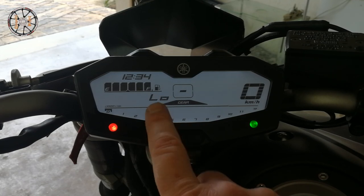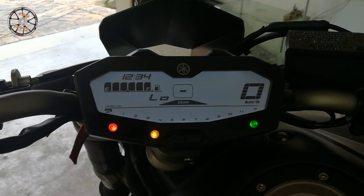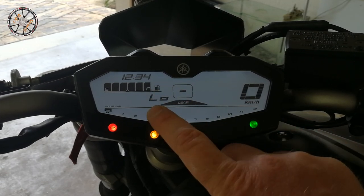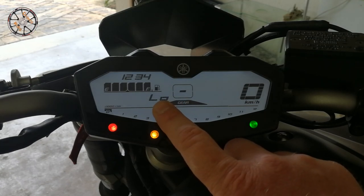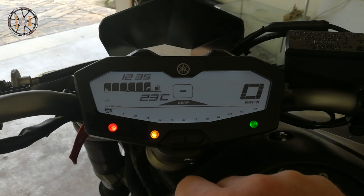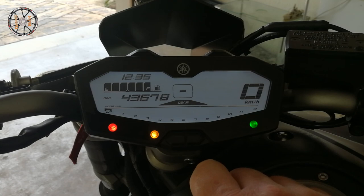Next is the engine temperature display. This will only start showing a number from about 40 degrees Celsius. When you start your engine, I would recommend giving it a few seconds - it takes a minute or so just before it hits 40 degrees and you're good to go. Next is the current air temperature. That pretty much sums it up, guys.